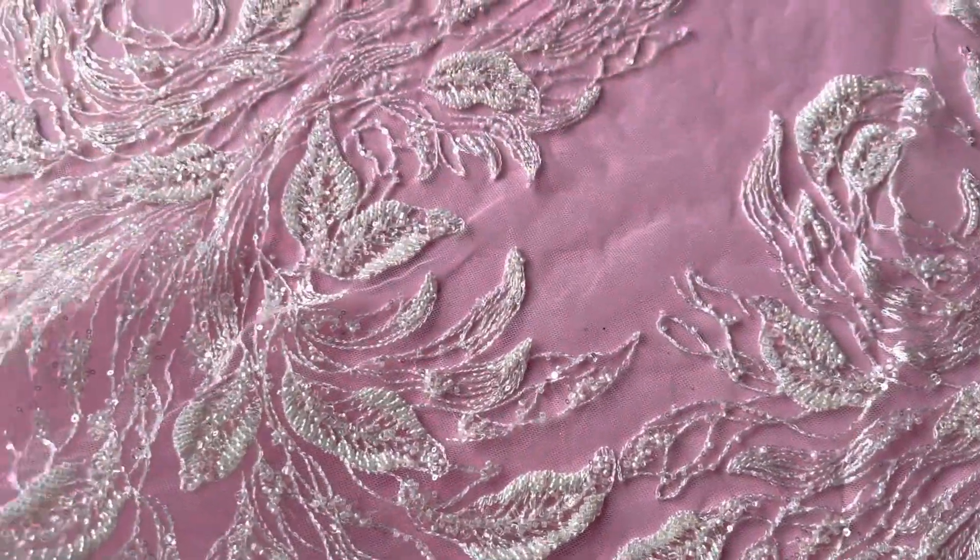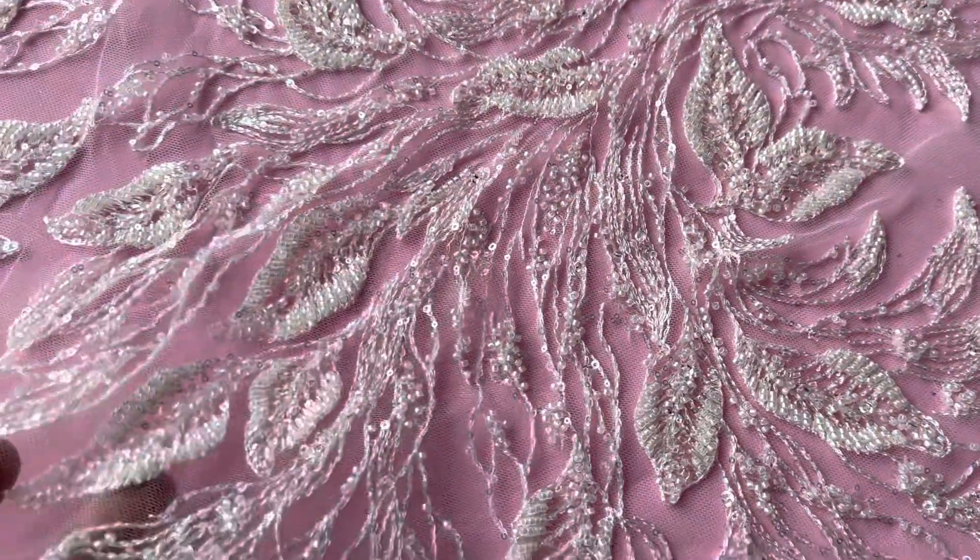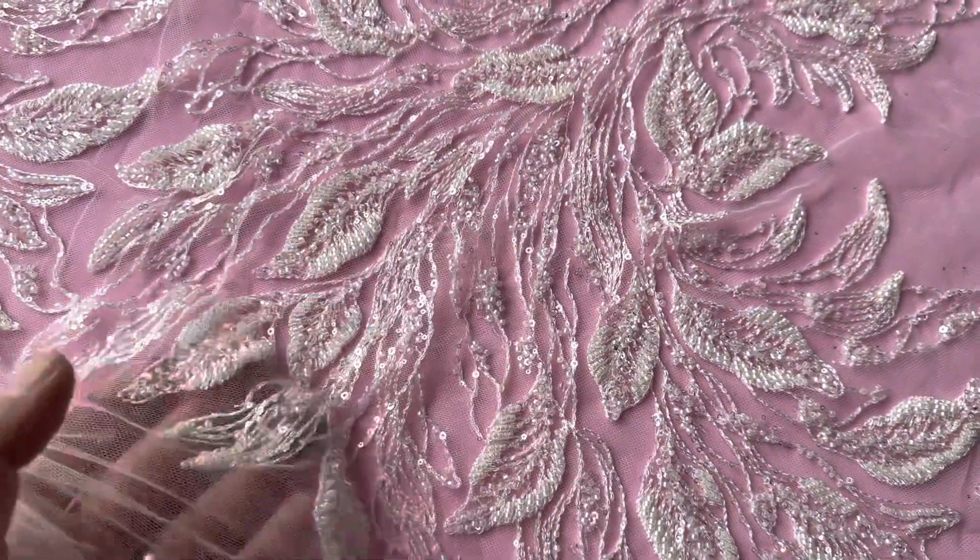Good afternoon from bridal fabrics. This is an ivory bridal lace called Leonela. It's really sparkly, really catching the light there.